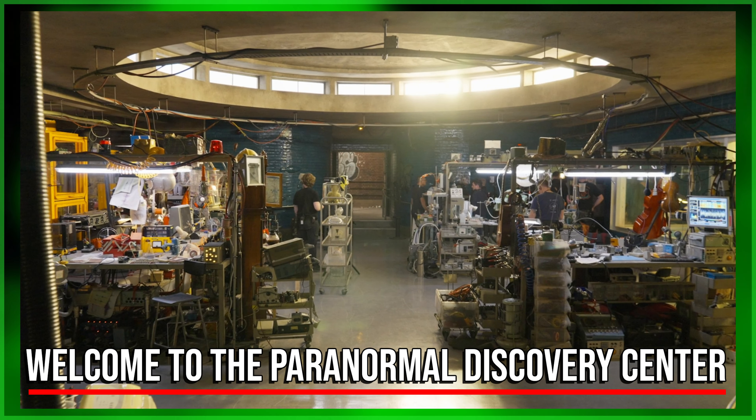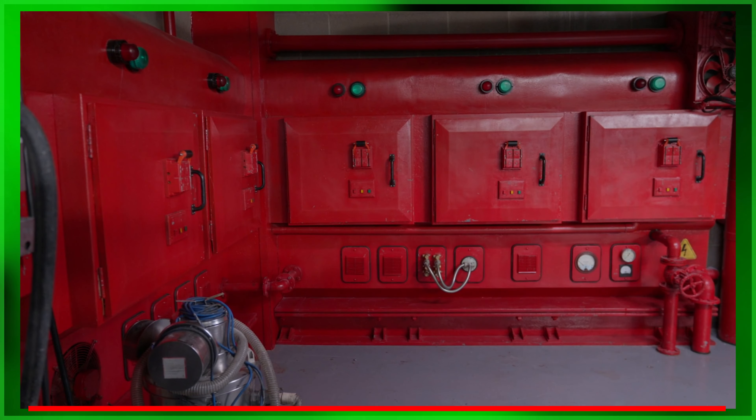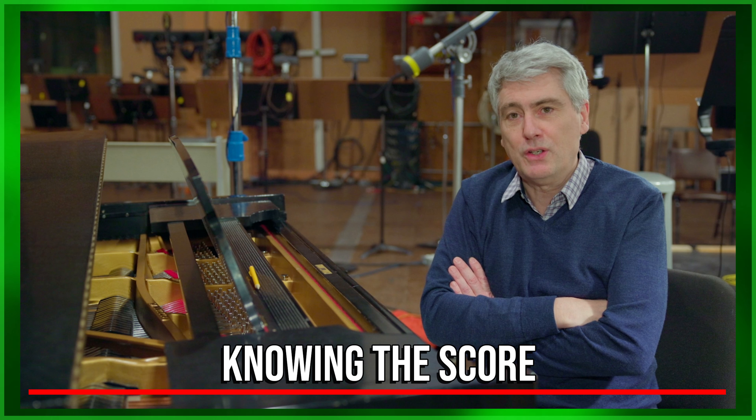After that, 'Welcome to the Paranormal Discovery Center' — another self-explanatory one where they go over the design of the Paranormal Discovery Center, the ghosts that inhabit it, and its purpose in the film. That one runs just shy of five minutes. And then finally, 'Knowing the Score,' a behind-the-scenes look and listen at Dario Marianelli's scoring for the film. So that's all the featurettes.